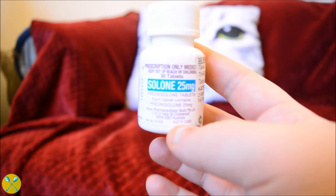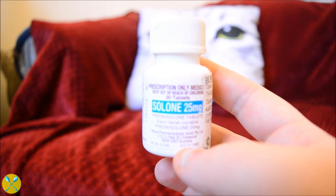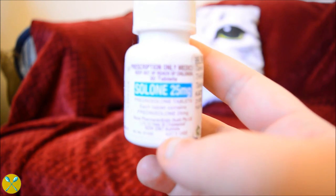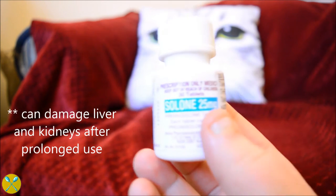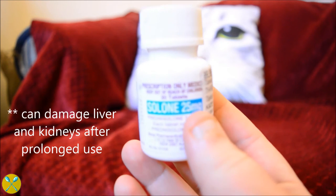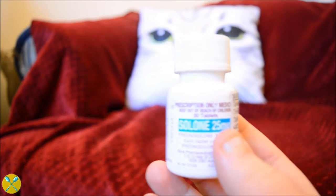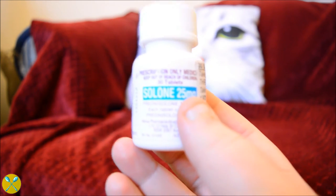Next up in my line of prevention, I have prednisolone. This is a steroid that you take only periodically with asthma because it's pretty dangerous to be on it the whole time. Prednisolone basically helps to prevent asthma attacks from happening in the first place. It's great for when you have a flu, or even to take in the morning when you think you might be near one of your triggers.